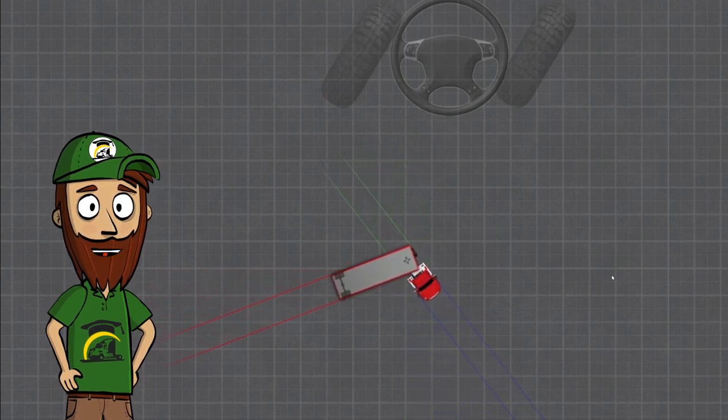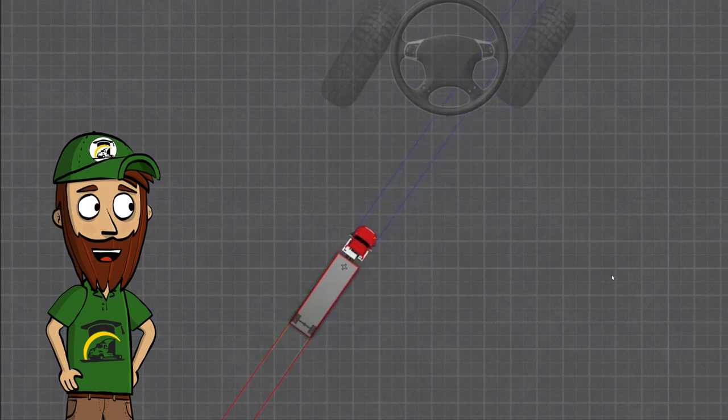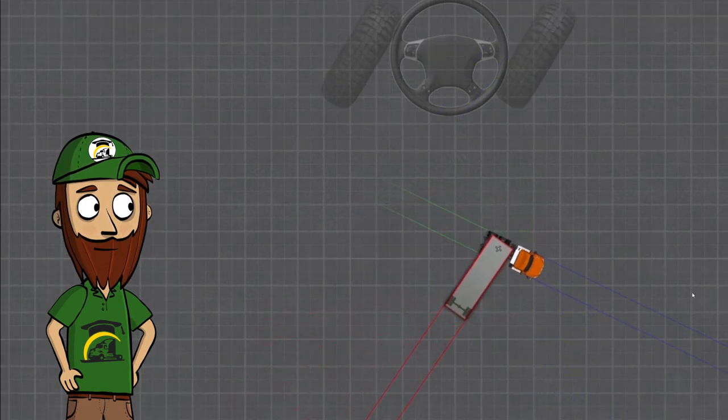Because this is a short wheelbase truck, it straightens up in quite a short distance. Let's stop it here — so it basically only went around 45 degrees from its original angle. Now let's try the regular day cab with two axles.